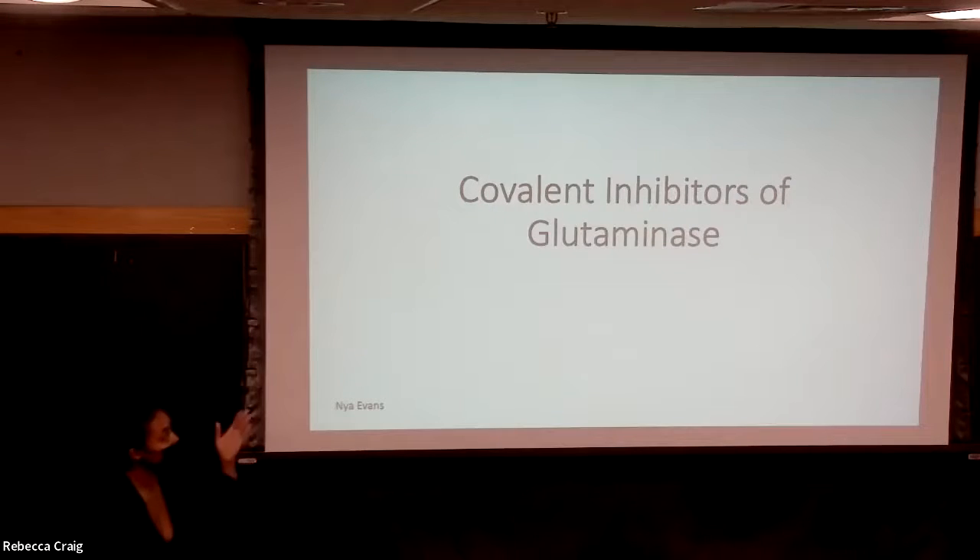Hi, I'm Nia. My research was on synthesizing covalent inhibitors of glutaminase.